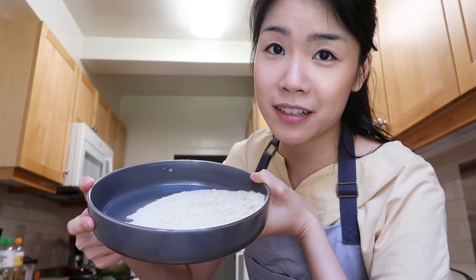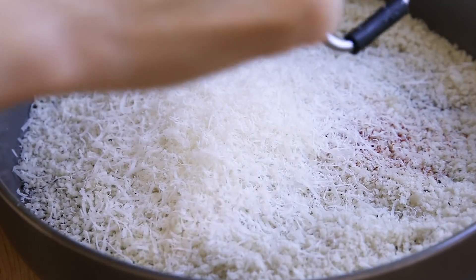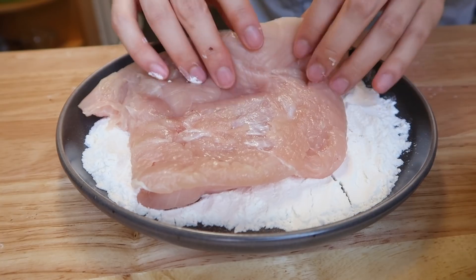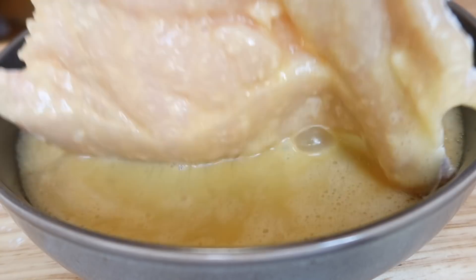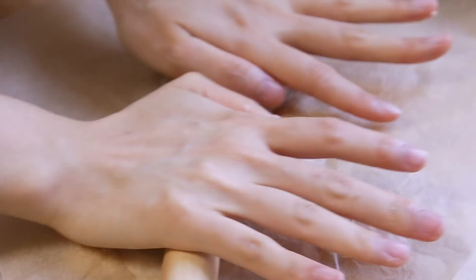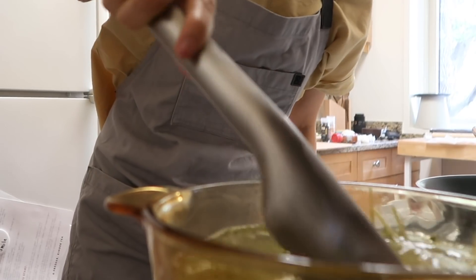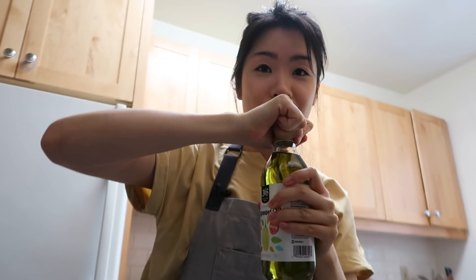Chef Gordon said that panko breadcrumbs as they are are really boring, so we're going to spice it up the way he did — adding in some salt and pepper, a little bit of smoked paprika, then some Parmesan cheese. I'm going to mix this together. I'll start by covering the chicken with flour, then move to the egg wash, and drown it in the panko breadcrumb mixture to ensure it's going to be very crispy. I'll use that parchment paper rolling method again to press it into the chicken. Because he uses grapeseed oil, I am also going to be using grapeseed oil.